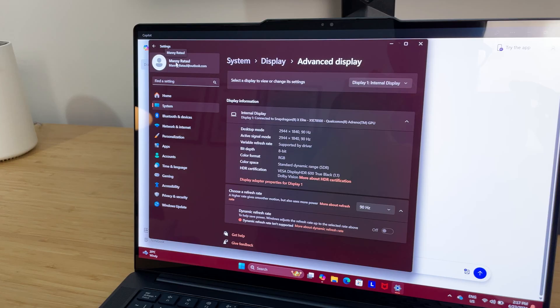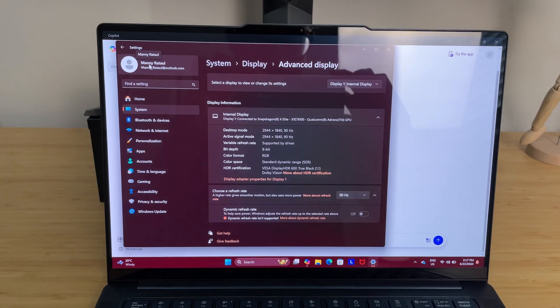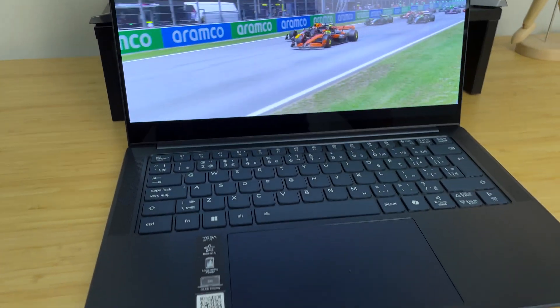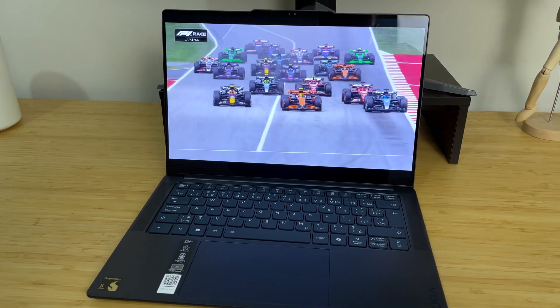Now that we got the Snapdragon stuff out of the way, let's talk about the display. You get a 14.5-inch OLED panel that can go up to 1,000 nits, so that means an extremely bright display in pretty much any setting. Whether you're worried about glare or working in direct sunlight, you will not have that issue. Interestingly, you get a 16 by 10 aspect ratio. If you're used to 16 by 9, the ratio is going to be slightly different — it will look a little different on this laptop, but it's not a drastic change.